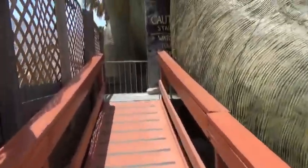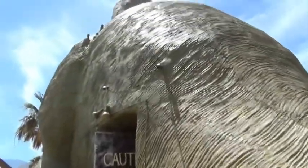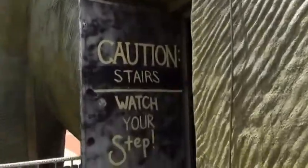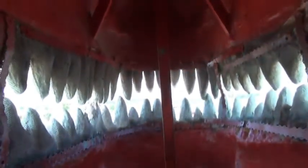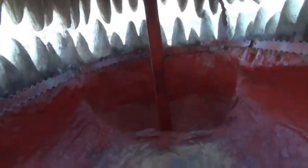I'm going up into the T-Rex! Here I am inside of the mouth of the T-Rex — you can sit down here and watch the traffic go by on the freeway. That's Interstate 10 right there; you can see how close it is to the freeway.